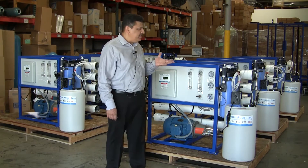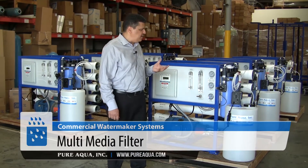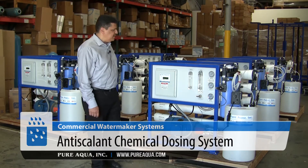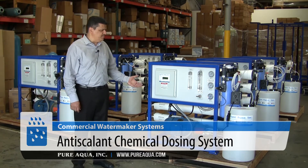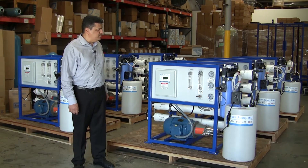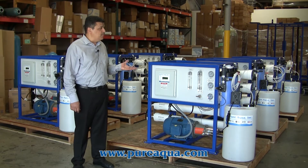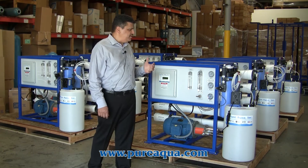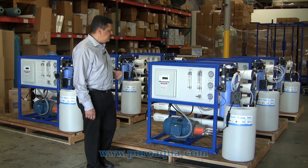The system consists of a multimedia filter that reduces suspended solids, and also includes anti-scalant that prevents calcium from accumulating on top of the membranes. The system also includes a bag filter that helps the media filter further reduce suspended solids.